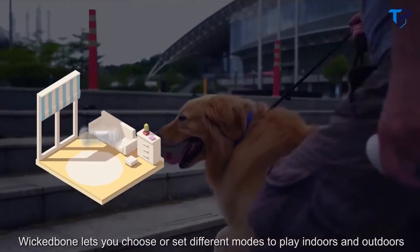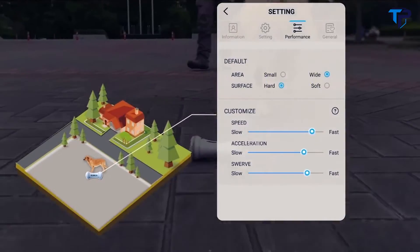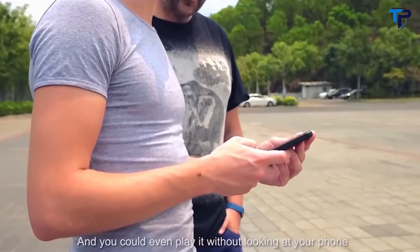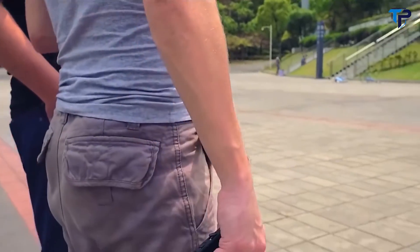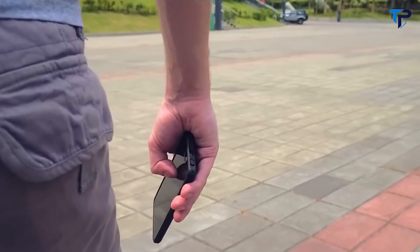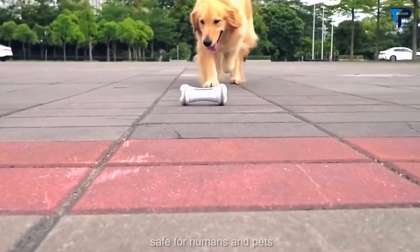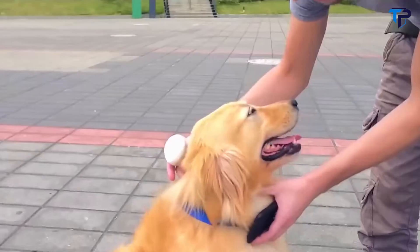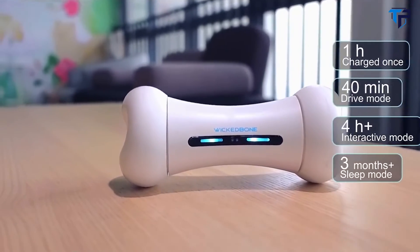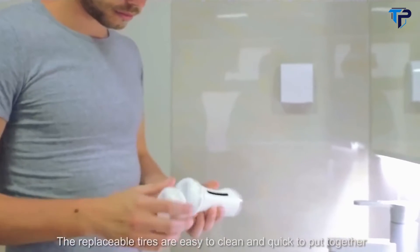Wicked Bone lets you choose or set different modes to play indoors and outdoors, and you could even play it without looking at your phone. The FDA-class material of Wicked Bone's body cover and tires are certified safe for humans and pets. Charged once for one hour, Wicked Bone lasts 40 minutes in drive mode, over four hours in interactive mode, and three months in sleep mode. The replaceable tires are easy to clean and quick to put together.